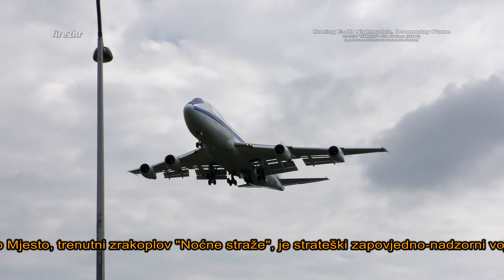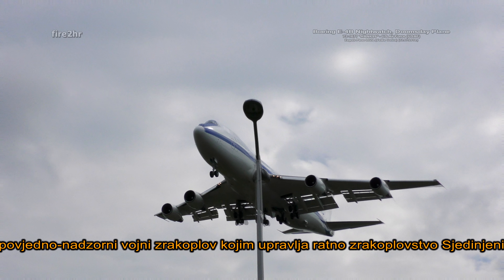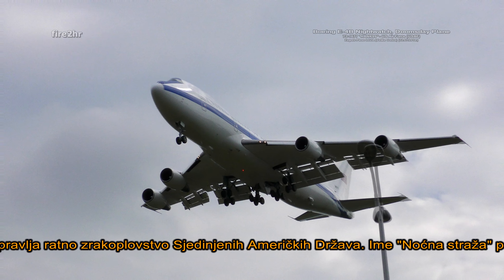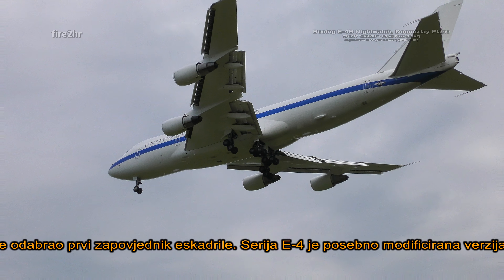The Boeing E-4 Advanced Airborne Command Post, the current Nightwatch aircraft, is a strategic command and control military aircraft operated by the United States Air Force. The name Nightwatch originates from the richly detailed Rembrandt painting, The Nightwatch, that depicts local townsfolk protecting a town. It was selected by the squadron's first commanding officer.